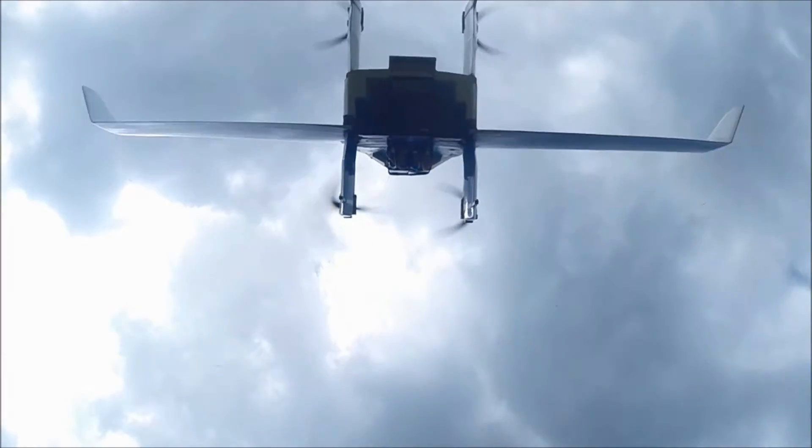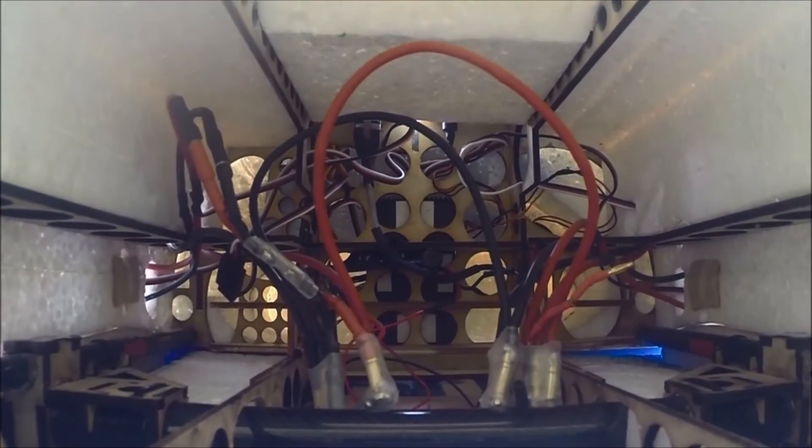It's also possible to land in a very precise position of 10 centimetres. We use a very accurate real-time kinematic GPS for that. And in the next stage, we want to automatically exchange batteries and a package out of our drone.